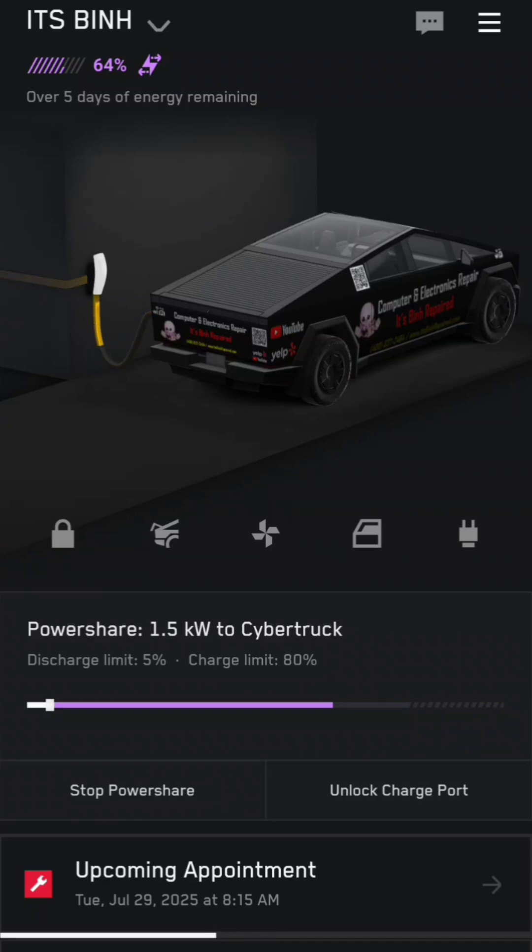Any excess energy needed beyond what the solar was producing, the Cybertruck helped out. The Cybertruck puts out up to 11 or 11.5 kilowatts. Combined with the max solar of about 4 kilowatts, you basically get about 15 kilowatts of usable power the house can draw. I'd have to run the dryer, microwave, electric stove, and AC units all at once and I probably still won't go over 15 kilowatts.